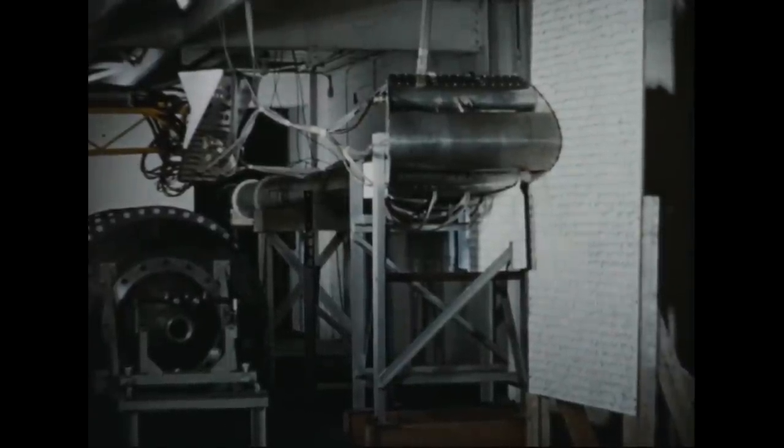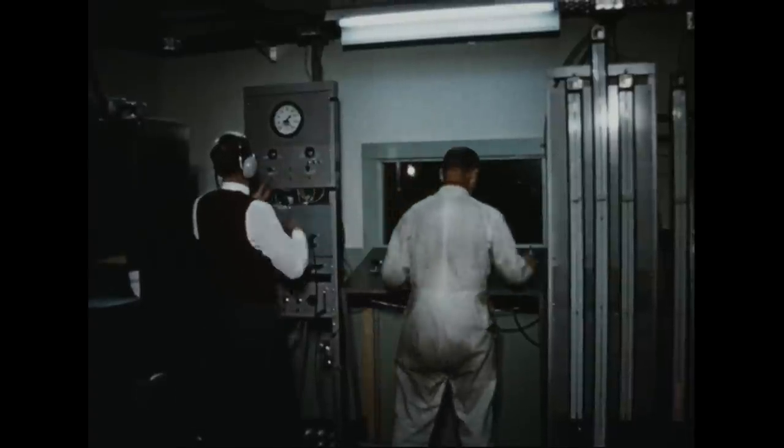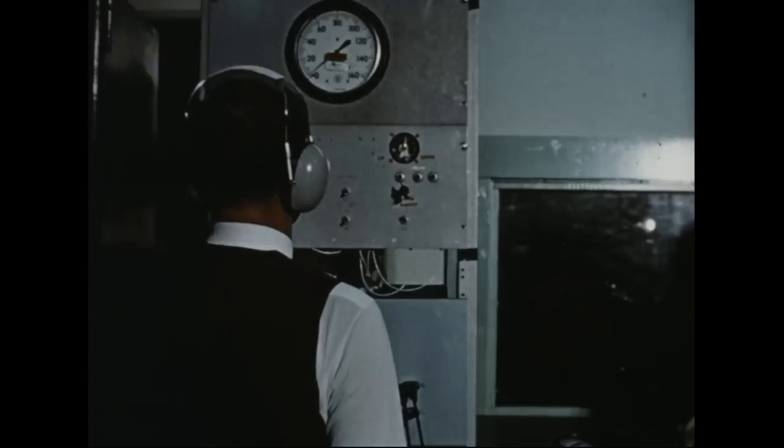Tests were performed at the Orenda Engines Test Establishment at Nobel. Here, air flows and pressures could be provided to the segment to match those supplied by the turbo rotor in the actual vehicle. Two spoiler rings in the throat of the peripheral nozzle deflect the jet flow for pitch and roll control. Instrumentation was installed to supply data to automatic recorders and manometer boards in the control room. Vertical takeoff and hovering are achieved by downward deflection of the peripheral jet, which in the proximity of the ground produces appreciable thrust augmentation. Transition from hovering to forward flight is achieved by rearward deflection of the jet.